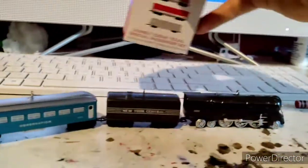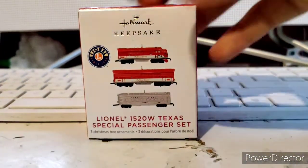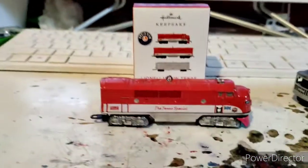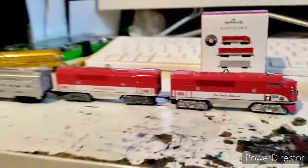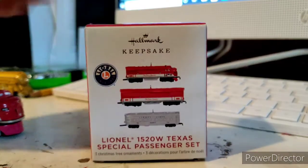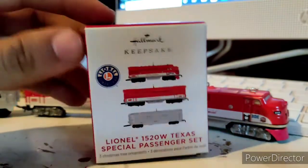Hello everyone, today I got the last ornament to complete Hallmark's 2021 Lionel range. As you can see already, it's a miniature version of the Lionel Texas Special. Before we unbox this, let me just tell you the history of the Lionel Texas Special.